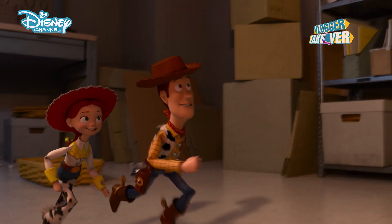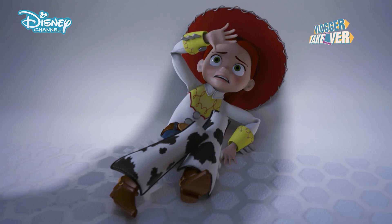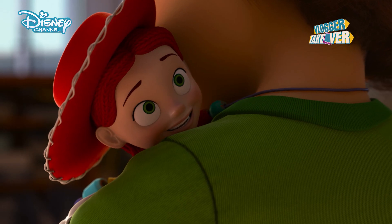Today I'm celebrating all things Toy Story with a special Jessie makeover. Jessie from Toy Story — she's got sass, she's brave, and let's face it, she rocks the cowgirl look like no one else.